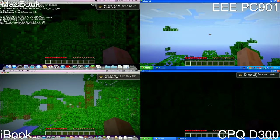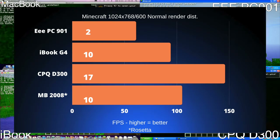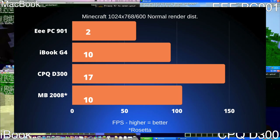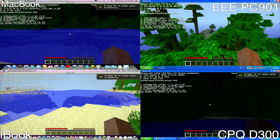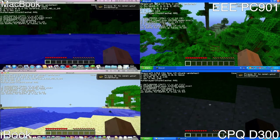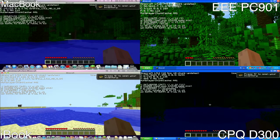Our final game and final benchmark is Minecraft 1.5.2. As we can see, it is not playable on any of these systems. The EPC especially did very poorly at just 2fps. The iBook and MacBook both averaged 10fps, and the Compaq D300 pushed out a mighty 17fps at 1024x768 with normal render distance on a multiplayer server with chunks pre-loaded. So none of these systems can run Minecraft at all, and you can judge by the footage on screen that it's not a great experience overall.